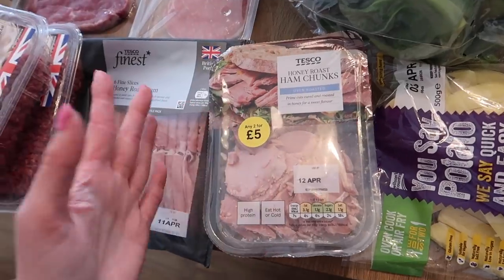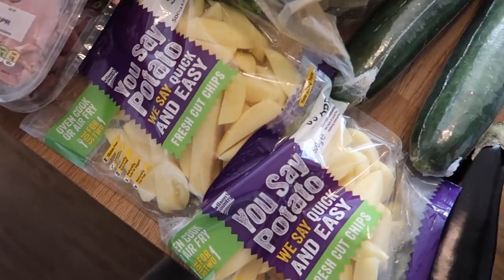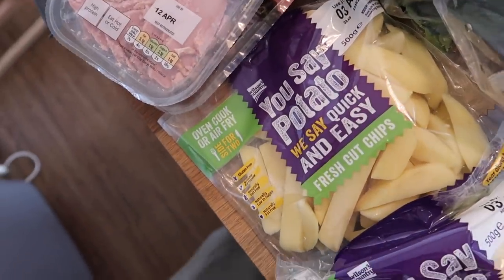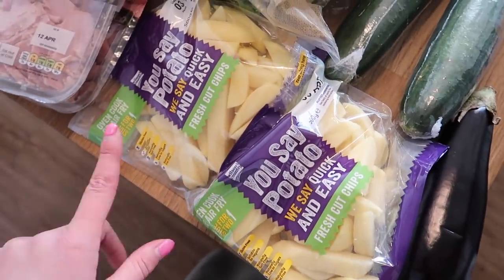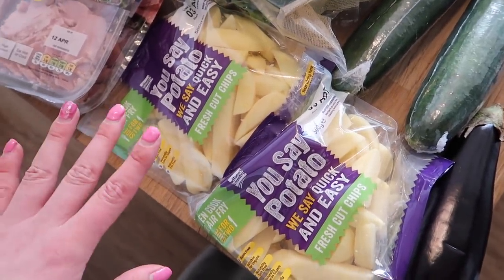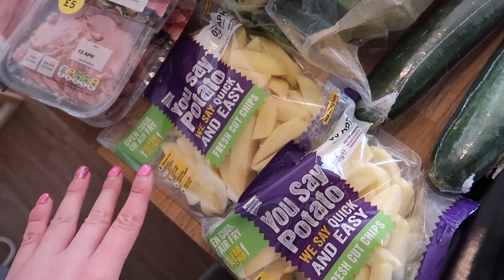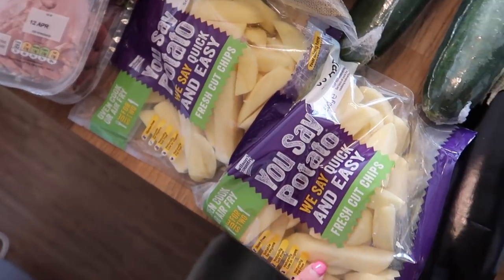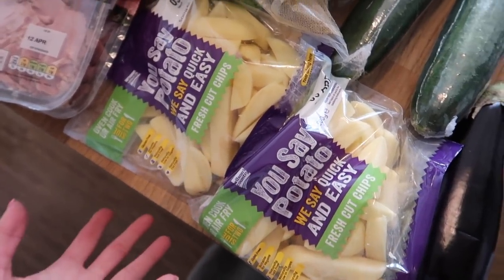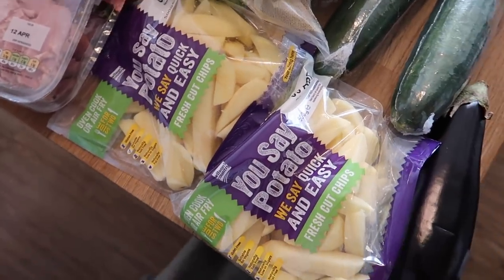I spotted these which I've never seen before — they're 'You Say Potato We Say Quick and Easy Fresh Cut Chips.' I got two of them as part of a three-for-two deal. They're basically already pre-cut into chip shapes and you can put them in your oven, air fryer, or deep fry them if you want.